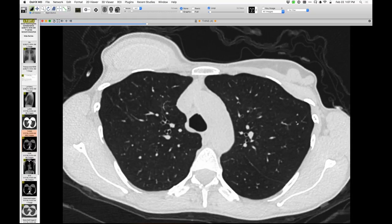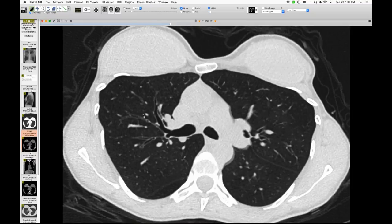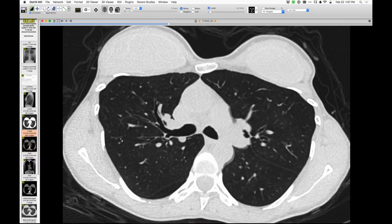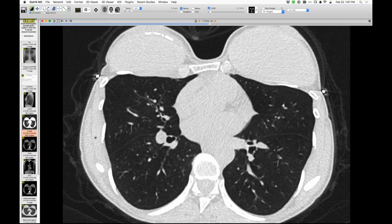Let me scroll down and give you a feel for that. Again, look here — you can see there is some abnormality related to generations of segmental bronchi like that. See it there as well, but nothing else. The rest to me looks just fine.